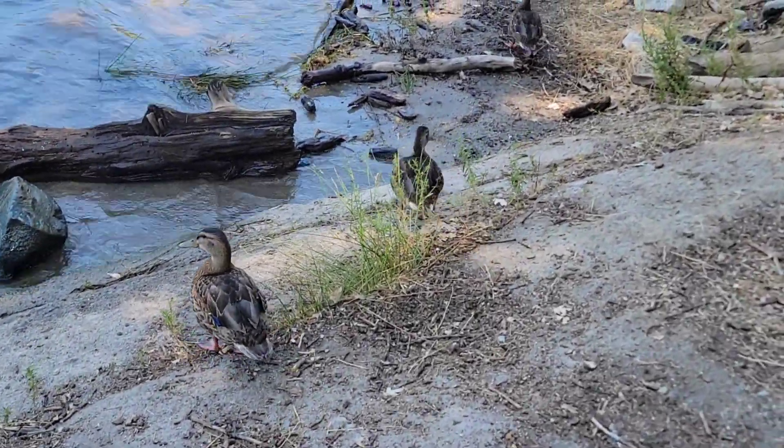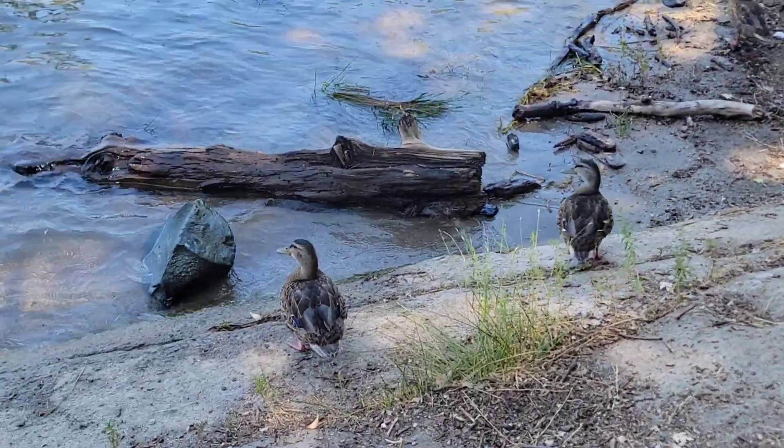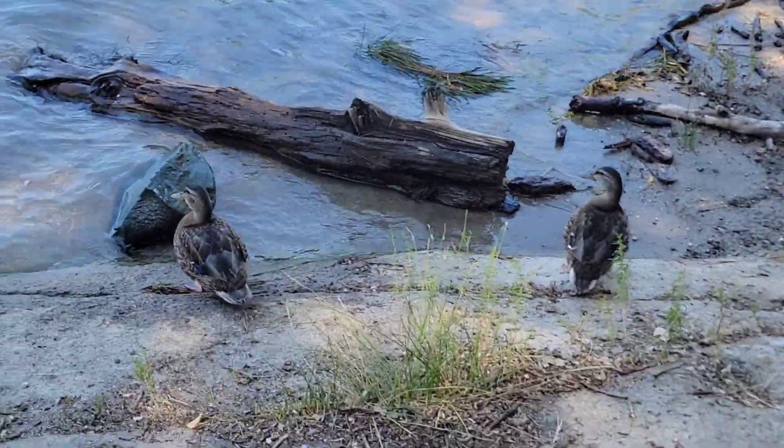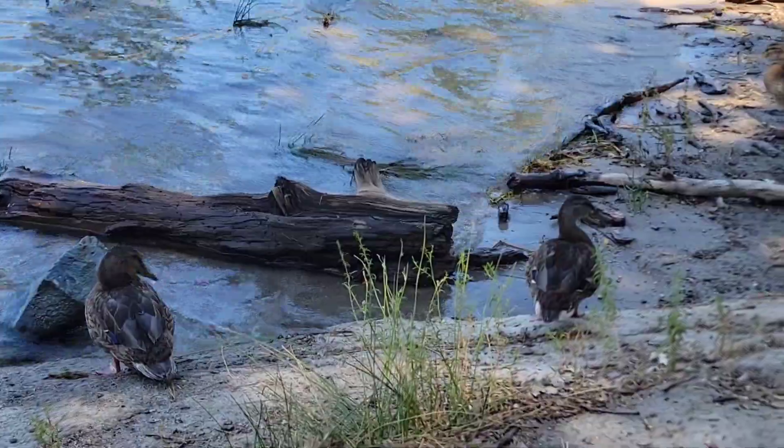After the trail, we decided to enjoy Bass Lake. Look at these little fellas — they decided to come out of the water and join us. They're so cute!